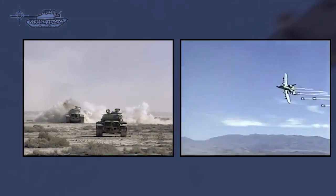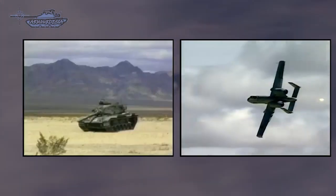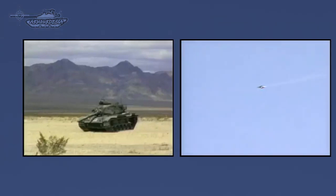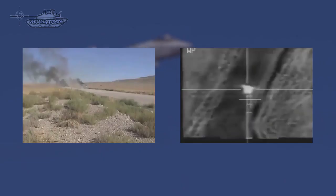Attack aircraft are typically slower and less maneuverable than air combat fighters, but carry a large and varied load of weapons including automatic cannons, machine guns, rockets, guided missiles, and bombs. They can attack columns well beyond the range of tank weapons.